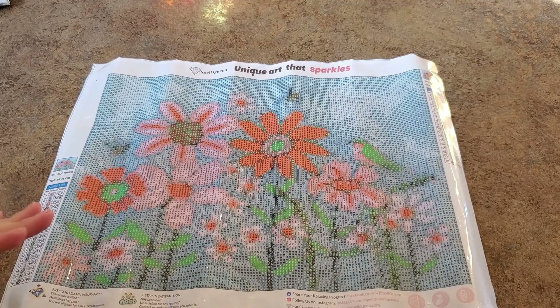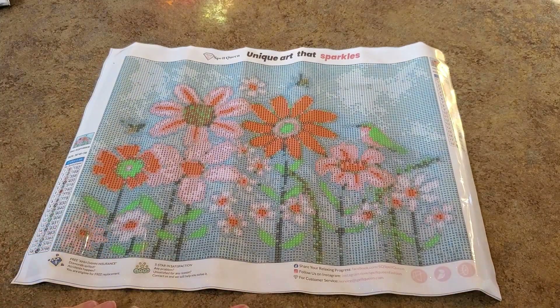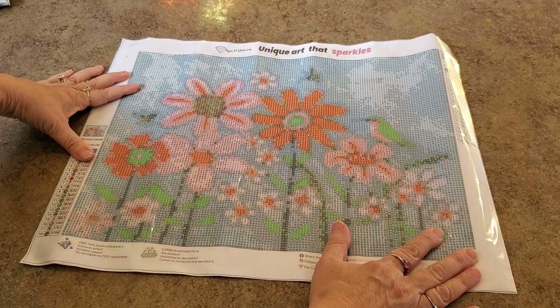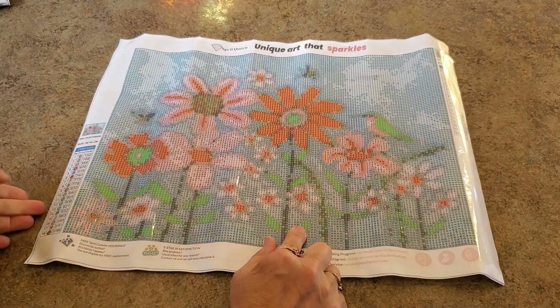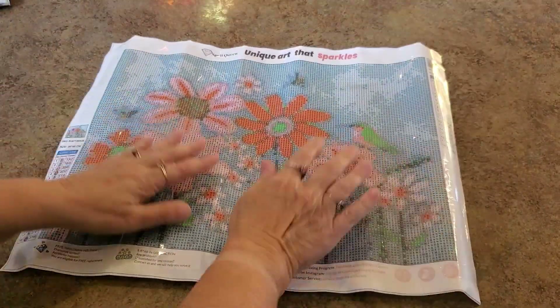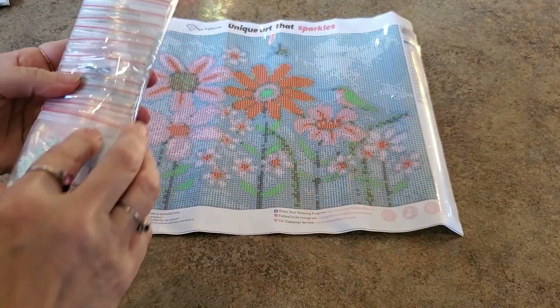A true 30 by 40 gets you a little bit more room and space for details. Isn't it cute - flowers and a bird, and I think those are little bees up there in the flowers. Drills come pre-bagged.